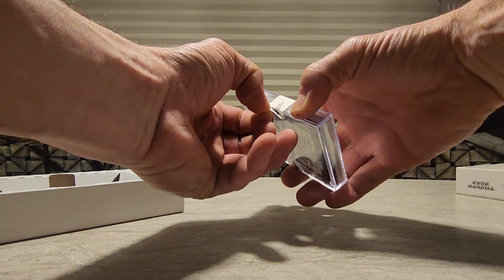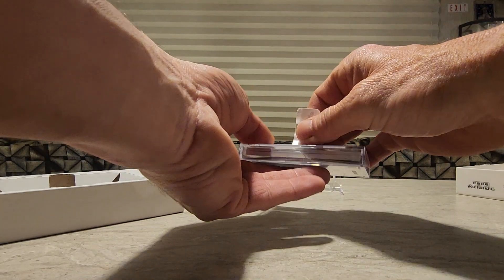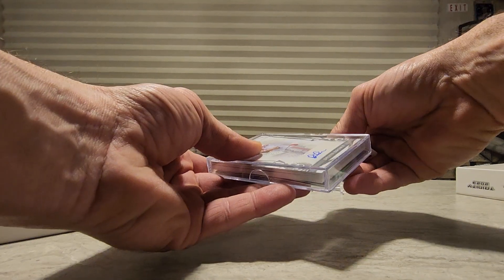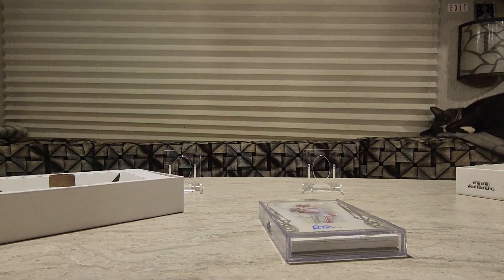Nobody likes these stickers, but all you gotta do is pull a sticker off. People seem incapable of pulling a sticker off — it's not that hard. Everybody's been screaming about that sticker, but it's just a sticker. Everybody's afraid of a sticker.